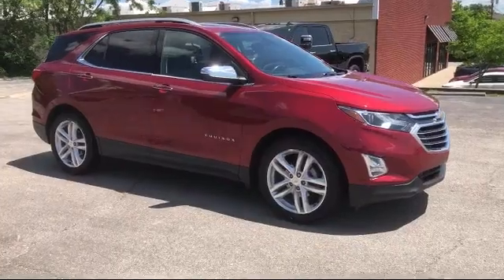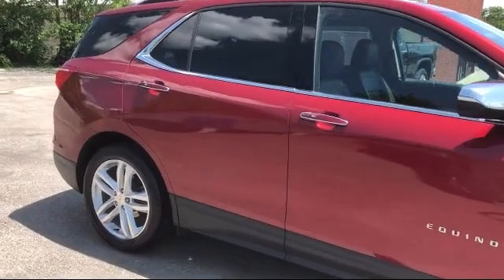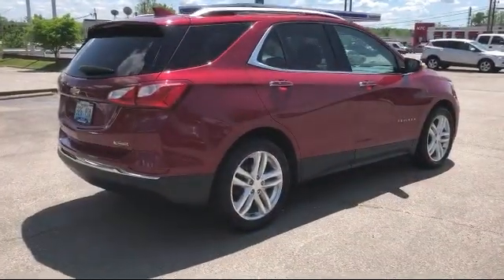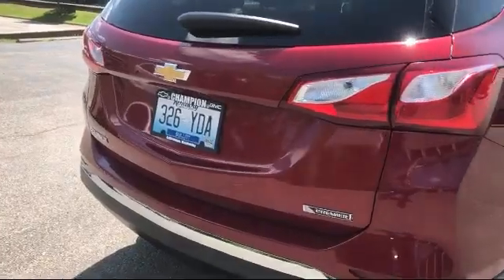Heated Seats, Heated Front Seats, Rear View Camera, Roof Rack, Front Passenger 4-Way Manual Seat Adjuster, HD Radio, Parking Sensors, Lane Keep Assist with Lane Departure Warning, and has less than 60,000 miles on the odometer.